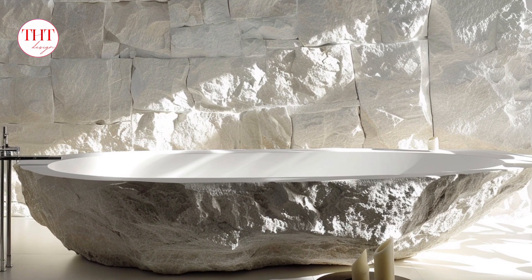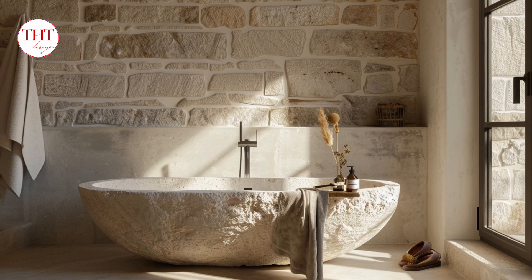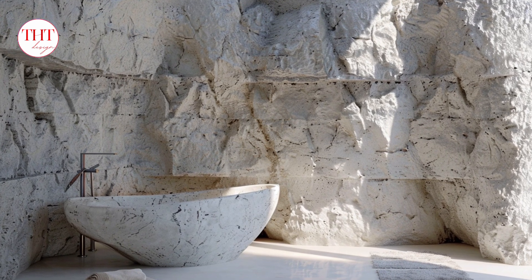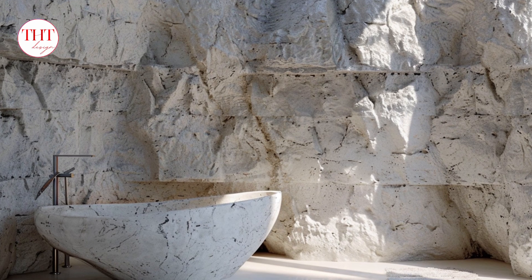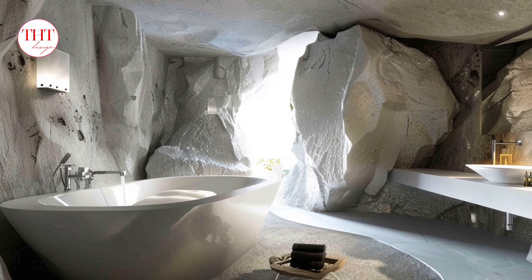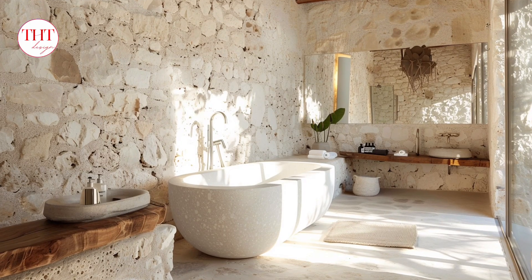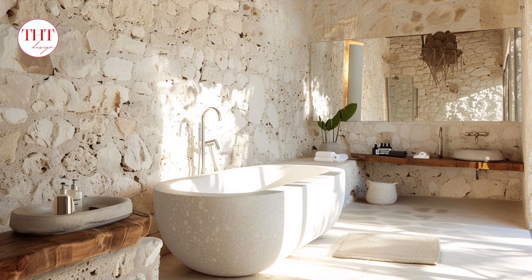Step 2 — flooring and walls: decide if you want white stone for both flooring and walls, or just one element. White stone flooring can be beautiful but may feel cold underfoot. Consider heated floors or area rugs for added warmth and comfort. Step 3 — fixtures and hardware: opt for sleek, modern fixtures in chrome or brushed nickel for a polished look. Consider a floating vanity to create a feeling of lightness and spaciousness. Select hardware that complements the white stone and your chosen style, such as matte black for a modern touch or chrome for a classic look.